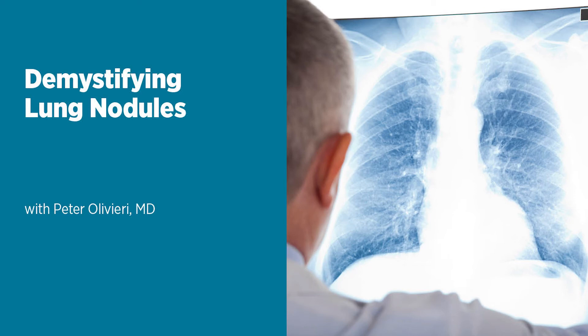A lung nodule is a small abnormal mass in the lungs that is often found during lung cancer screenings. In this episode, Dr. Peter Olivieri, a board-certified pulmonary and critical care physician at UM Baltimore Washington Medical Center and director of the Interventional Pulmonary Program, will explain the different types of lung nodules, how they're detected, the latest treatments, how they can be prevented, and more. Welcome to the Live Greater podcast series, information for a healthier you from the University of Maryland Medical System.